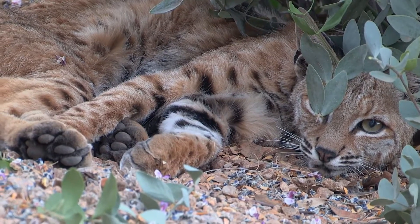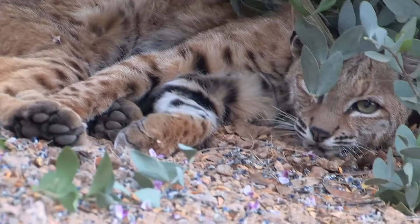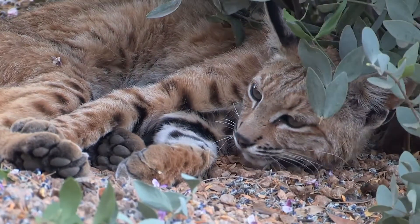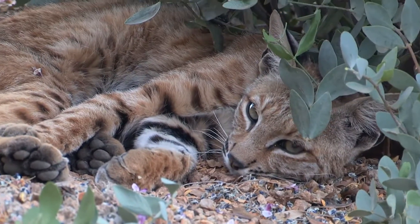Today on Animal Fact Files we're discussing bobcats. These fuzzy felines are classified in the lynx genus, so they're lynxes, though they're a bit unique.